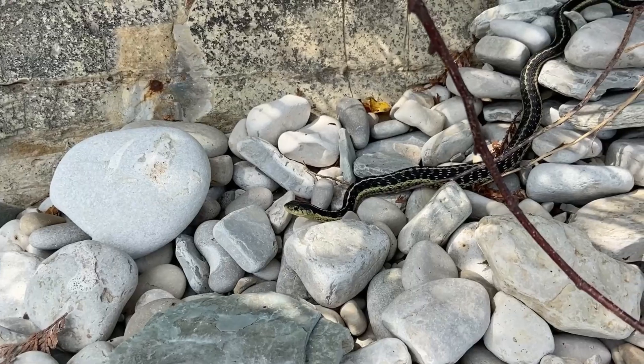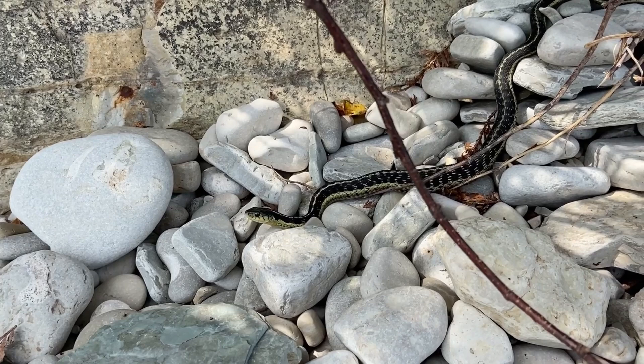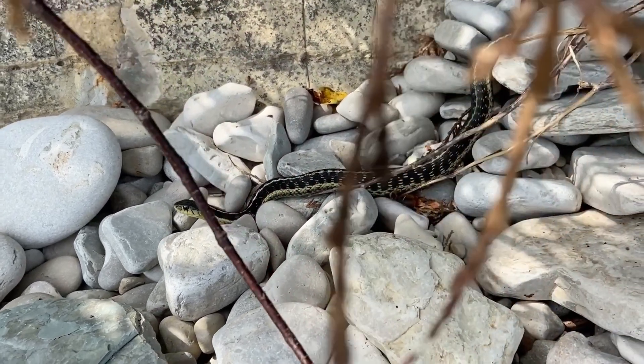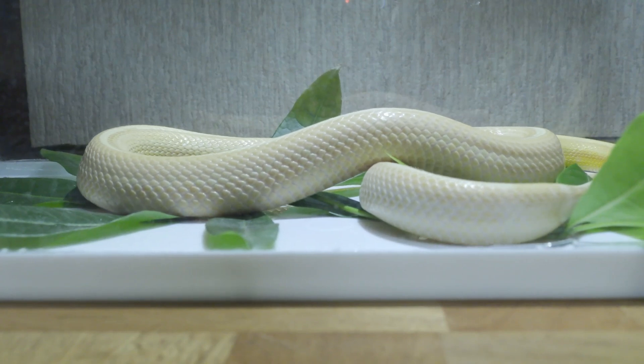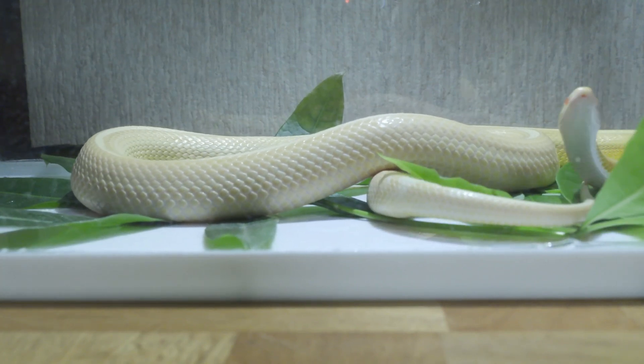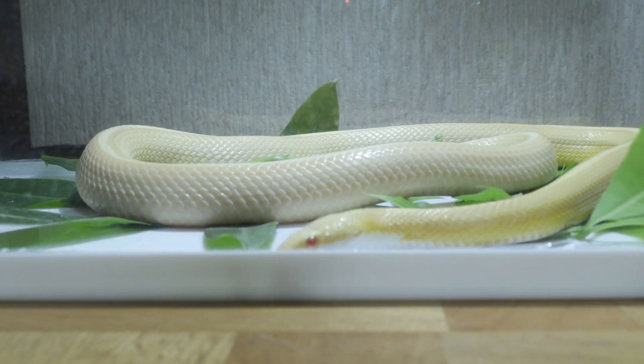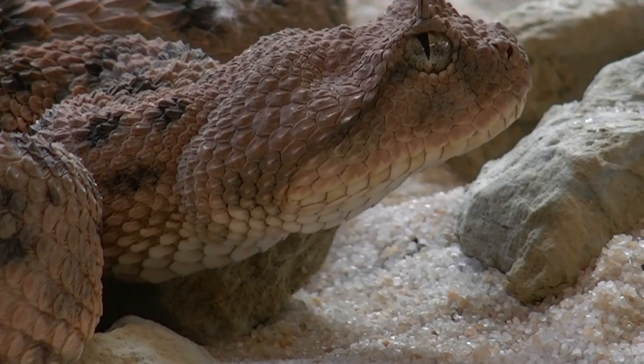Despite their reputation, most snakes are not dangerous to humans and play a crucial role in maintaining ecological balance by controlling rodent and insect populations. Snakes periodically shed their skin in a process called molting, which helps them grow and remove parasites.